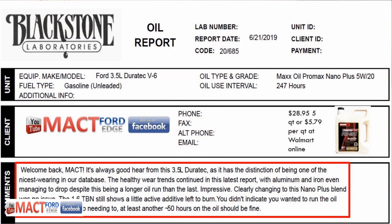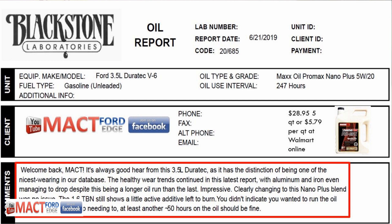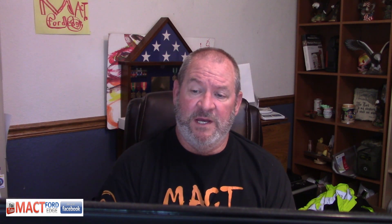The lab report basically came back and said my high-mileage engine that I was testing this in is doing excellent as far as wear. I just passed 286,000 miles on this 3.5 Duratec, and it's running sweet. They came out and said it had better wear than the previous testing — in other words, less wear metals were noticed in this sample, even though it ran longer.